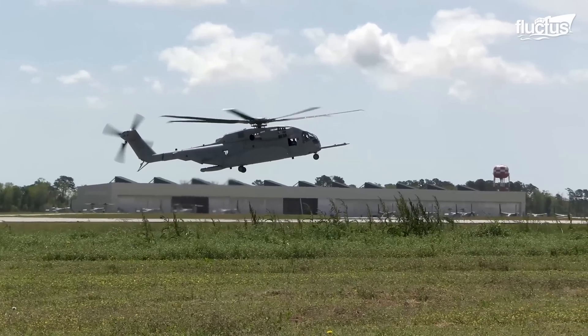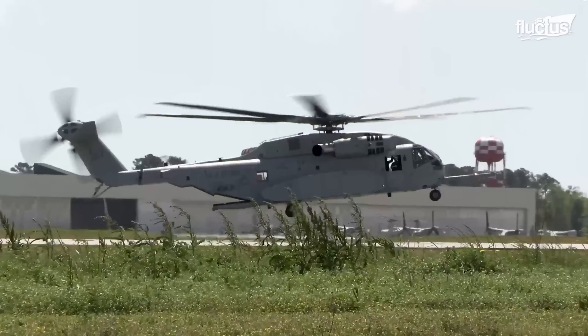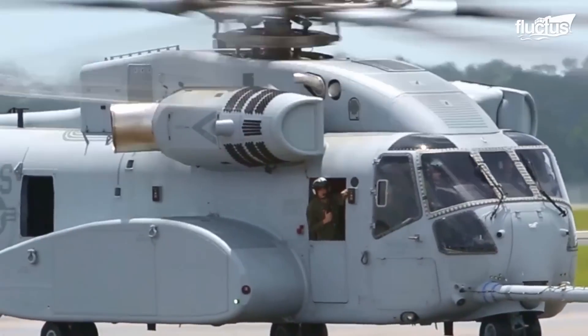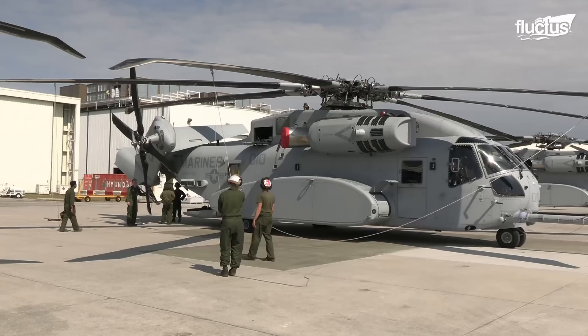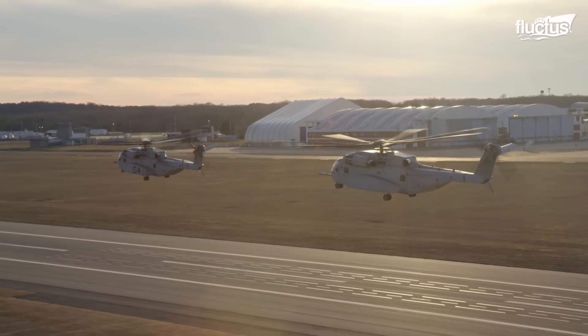Indeed, each of the 18 helicopters ordered by the U.S. military will cost around $138 million, owing to the aircraft's incredible size and capabilities, as well as the ballooning costs during development.